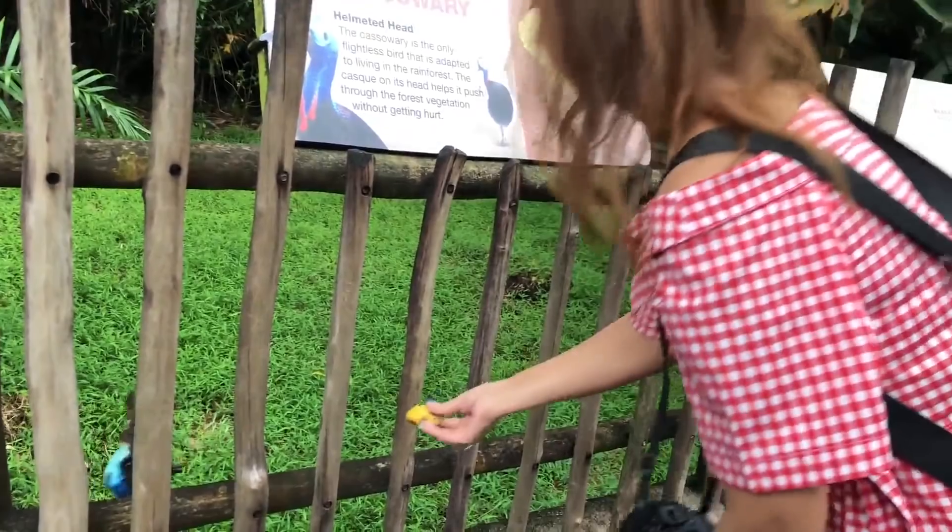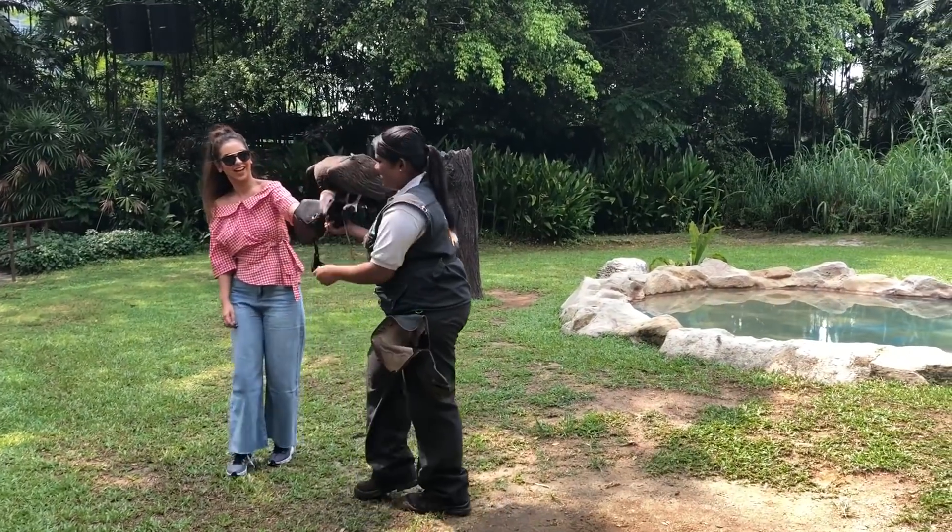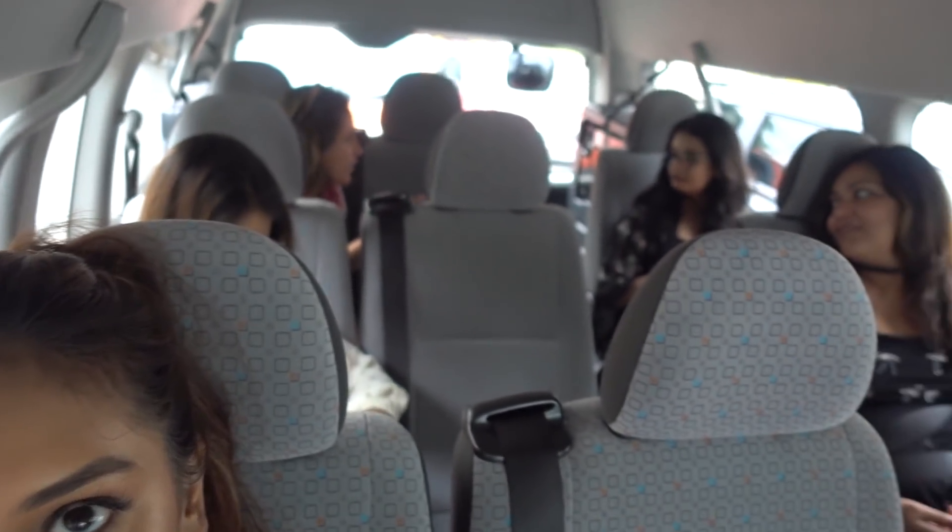Hi guys! Day 3 in Singapore and we're on our way to the Bird Sanctuary. Everybody's in the car again, chatting away. You make it sound so good.